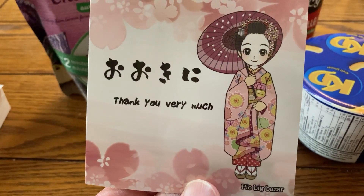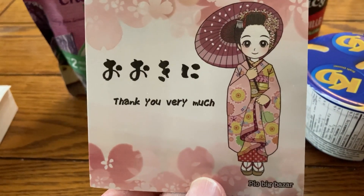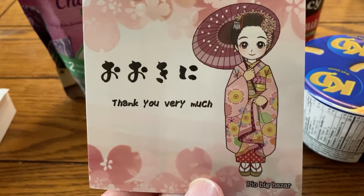I forgot to show you — they also, when you order those cheese cracker things, you get this sticker with it, which I thought was kind of cute.